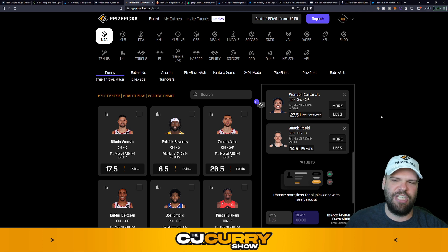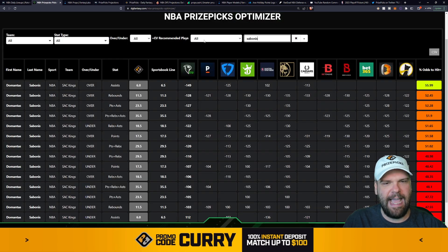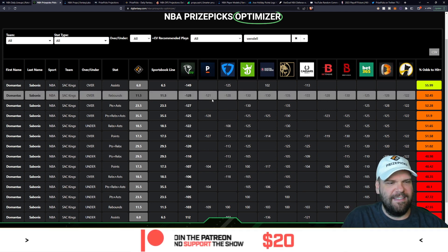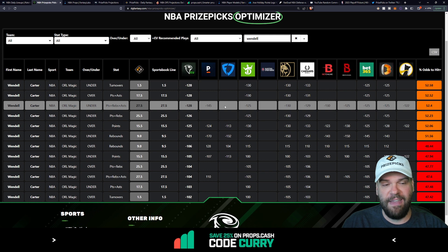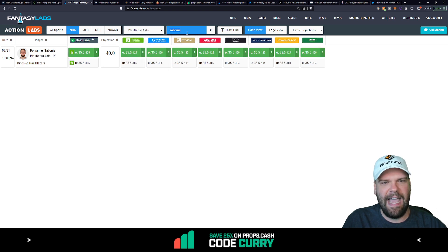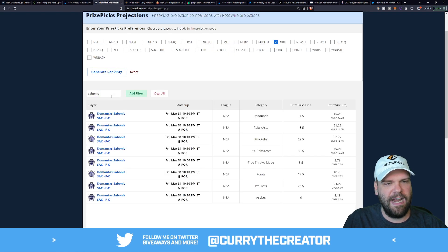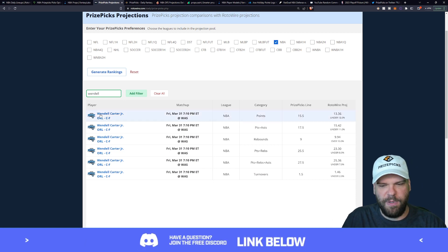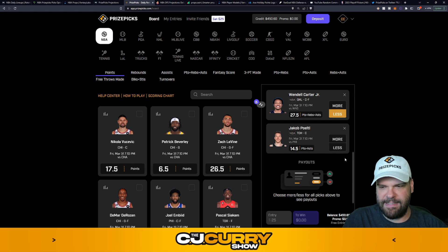Moving on to our next two plays — we're going to change it up a bit. Wendell Carter Jr. of the Orlando Magic at 27.5 points, rebounds, and assists. We've been going over, over, over — I think this is an opportunity to flip the script and go under. The Daily Grind Fantasy Optimizer says take the under, with a 52.4% chance he stays under. First projection: 26.6, which is less than 27.5. Second projection: 25.3, which is less than 27.5 by two whole PRA. Less is sometimes more.